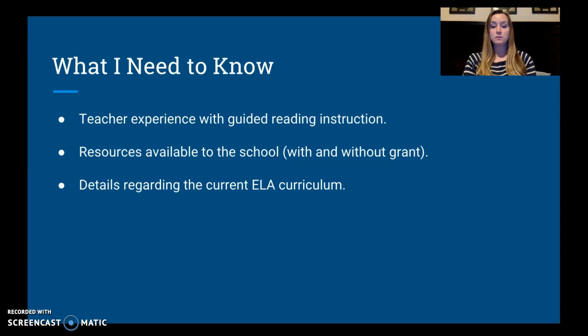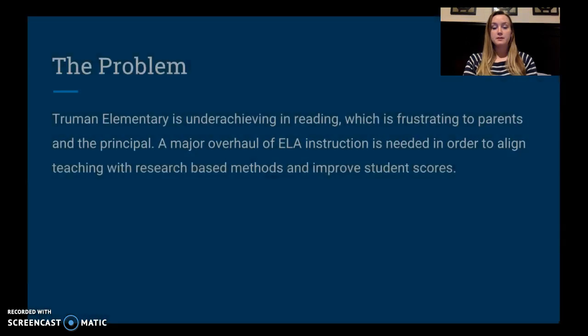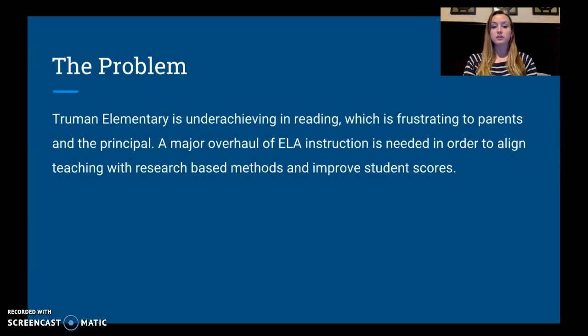I also need to know about the curriculum — what is the current curriculum, and is it something we can still use with guided reading, or do we need an entirely new curriculum? The problem with this school is that students are underachieving in reading, which is frustrating for the parents, the principal, and likely the staff members as well. A major overhaul of ELA instruction is needed so that instruction is research-based and student achievement can be improved.